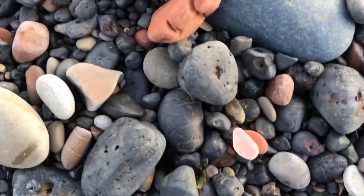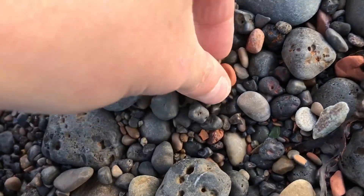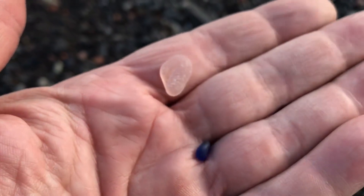Gorgeous, gorgeous pink, just laying there on the rock. Just a little piece, a little pink.